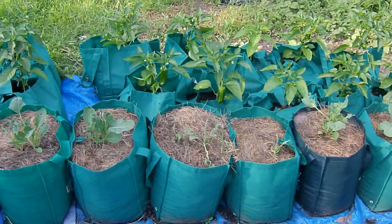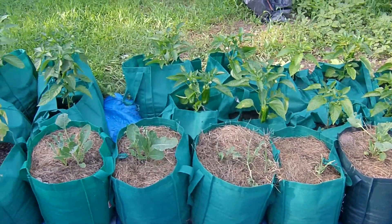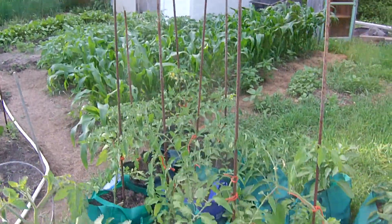With the grow bags back there, you can see we've already got peppers on — amazing. Tomatoes are starting to blossom there in the background.